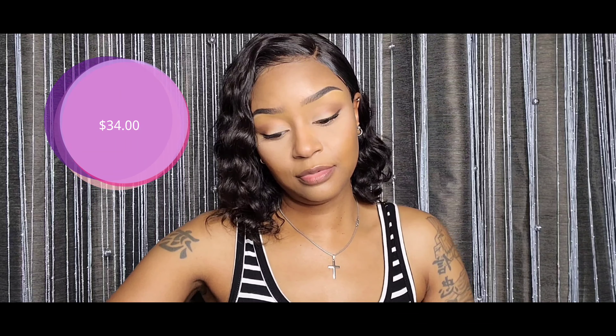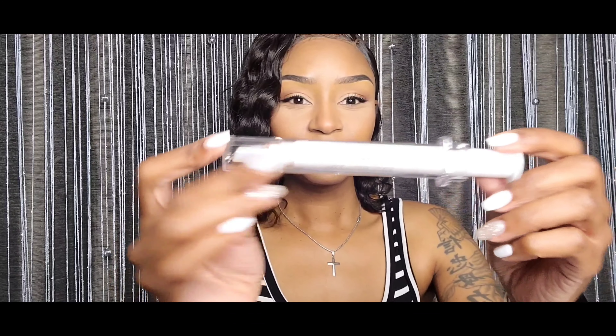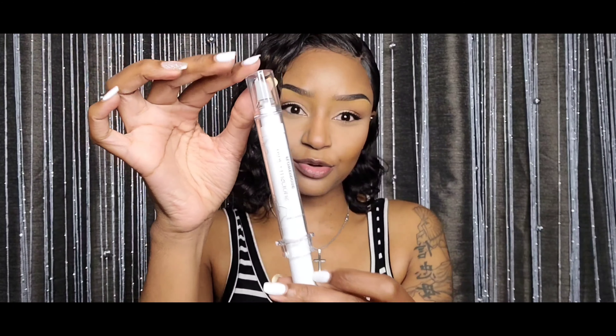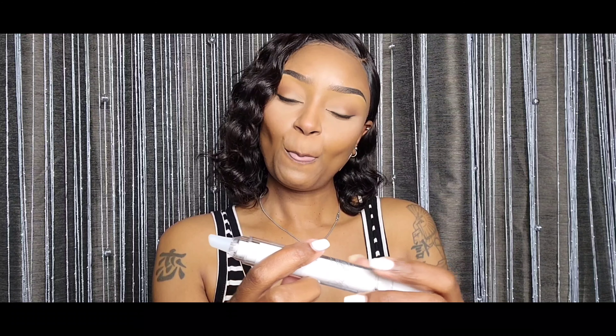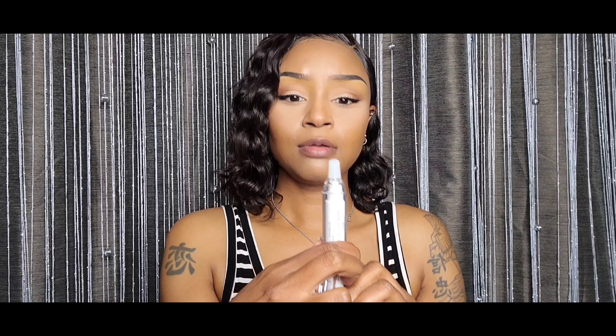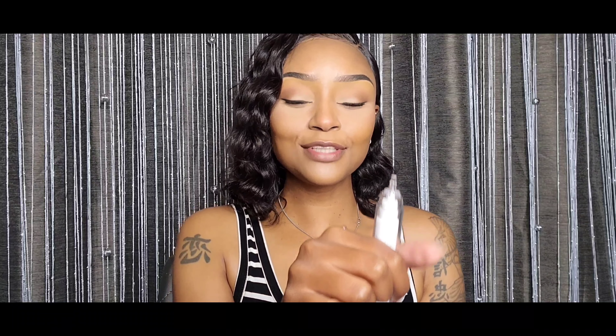It sounds like it could be useful for the eyes. Girl, look at this — it's like a syringe! I'm tempted to put this on my lips, I'm a little scared though. I just snatched it out — I don't know what to do — oh, there it goes, okay, got it.